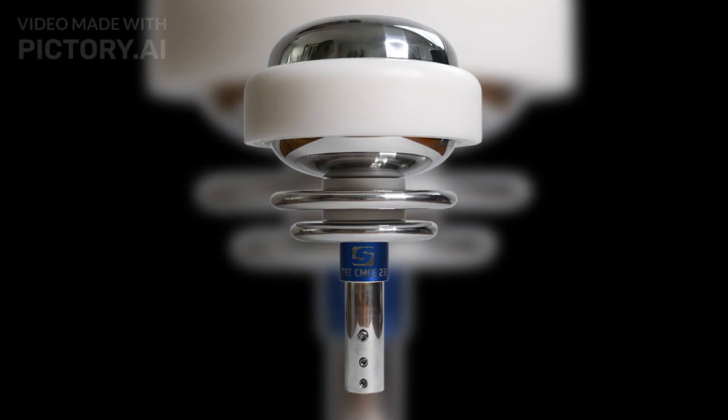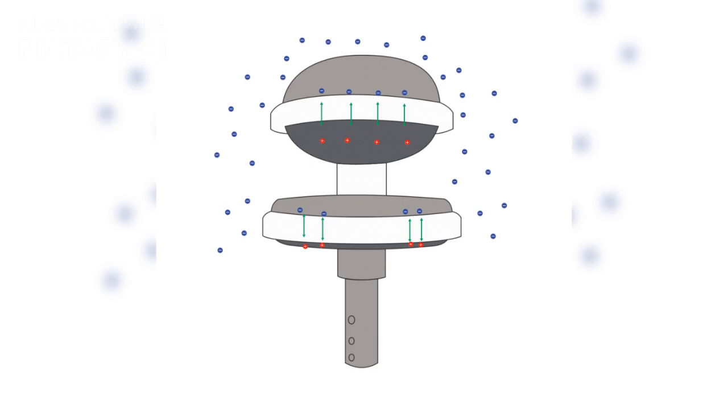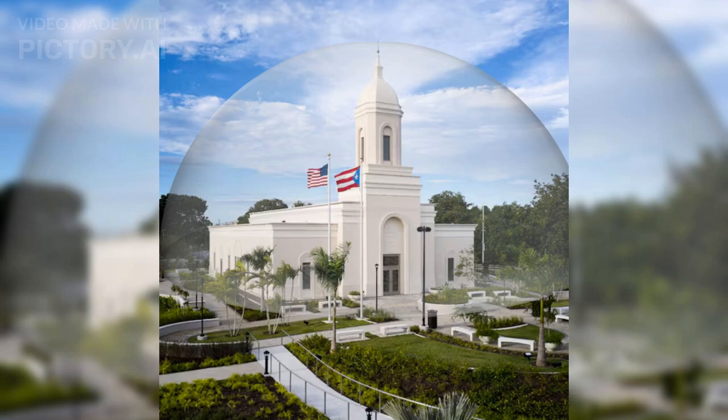How does it work? Lightning forms when electrical charges in the atmosphere build up during a thunderstorm. The CMCE deionizes these charges by draining the ions from the surrounding environment, eliminating the possibility of lightning strike formation. By constantly neutralizing the electrical field, the CMCE stops lightning before it can even form. One commercial CMCE prevents lightning strike formation within 500,000 square feet.